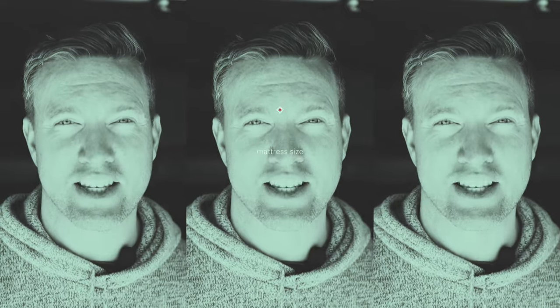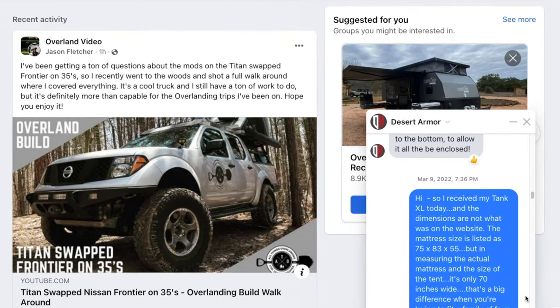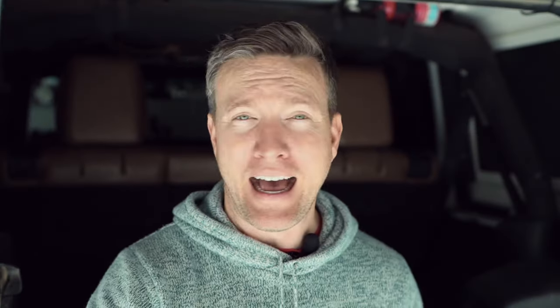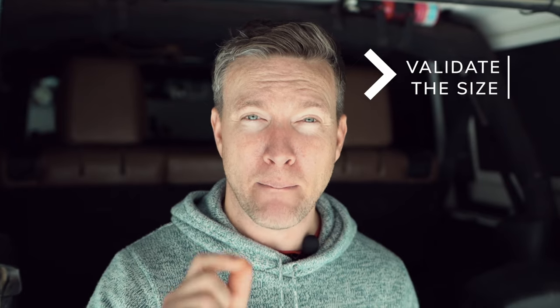Number one: check the size of the mattress and the sleeping area. This is a big one. I spent $4,000 on a tent that had a mattress that was five inches smaller than was advertised. I contacted the company after the fact and they updated the website, but when I got my tent and it was smaller I was really bummed out. So what you should do is validate with the company — over chat, over the phone, over email — exactly how big the sleeping area is, but more importantly the mattress. Because sometimes they quote the sleeping area as everything inside or under the shell. Really focus on the mattress size — that'll tell you exactly how much room you have to sleep on.